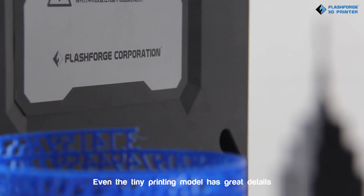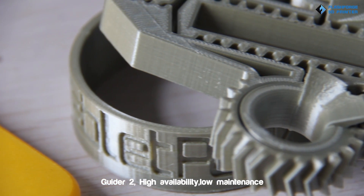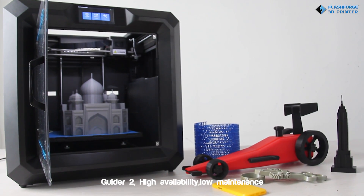Even tiny printing models have great details. Guider 2: High availability, low maintenance.